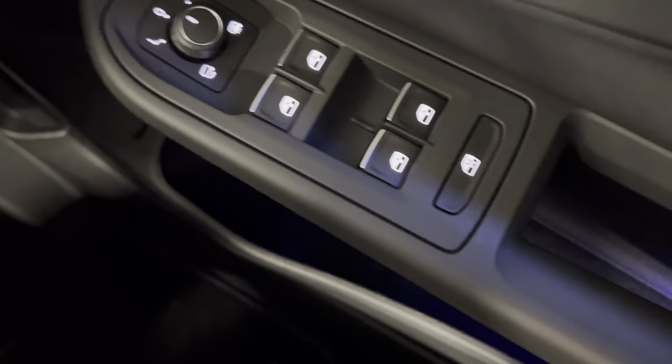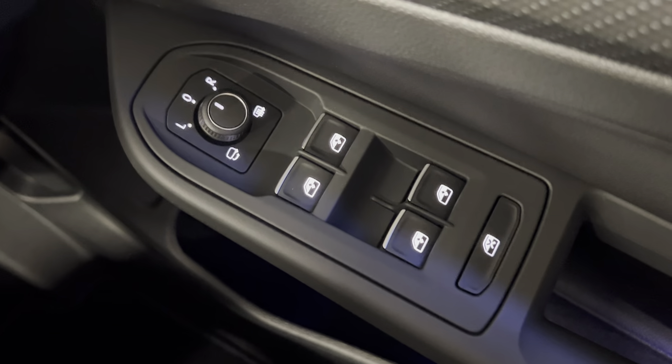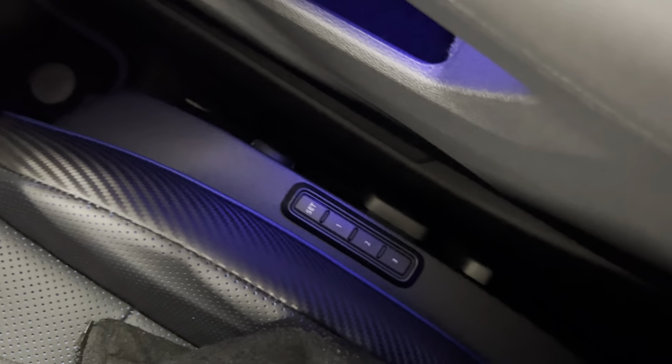You do also get electronically adjustable folding heated door mirrors and electric windows all around. And for the driver, they do have electronically adjustable seats with the memory function as well.